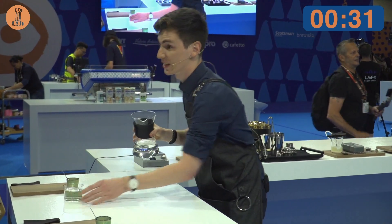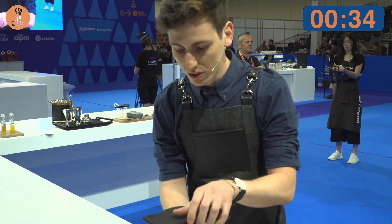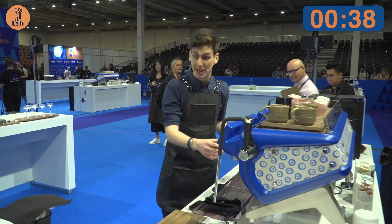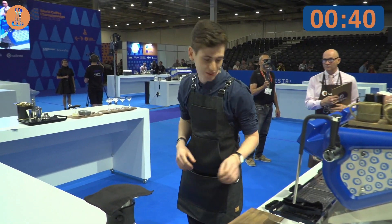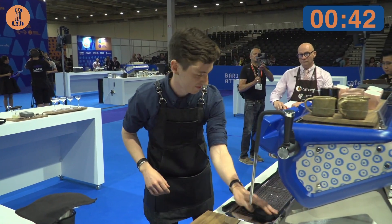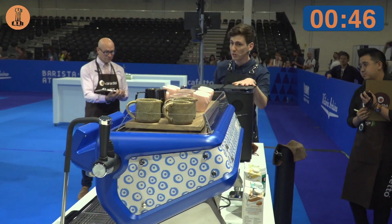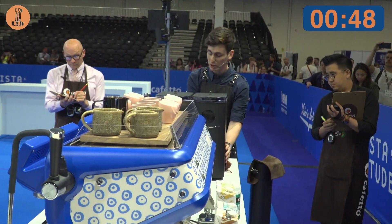After tasting many, many experiments, we finally found the perfect pairing, something that we never had before and I can't wait to share with all of you today. I'm using two varieties, geisha and catura, both coming from Finca Milan.